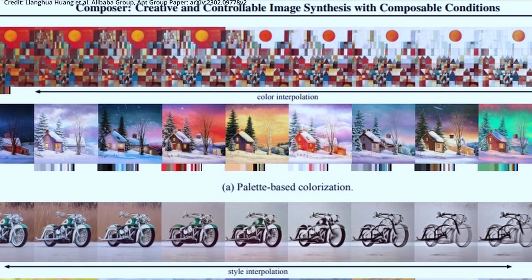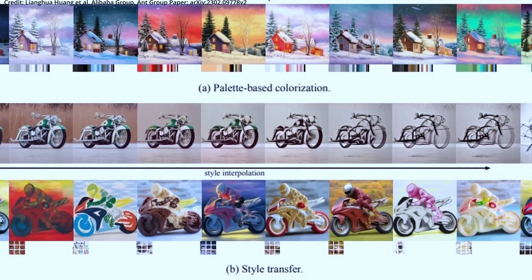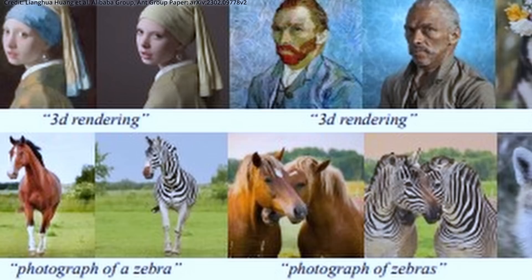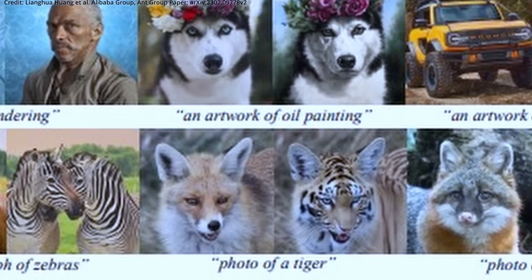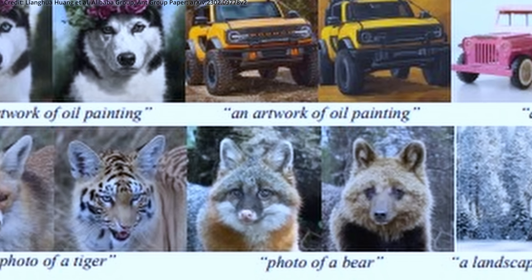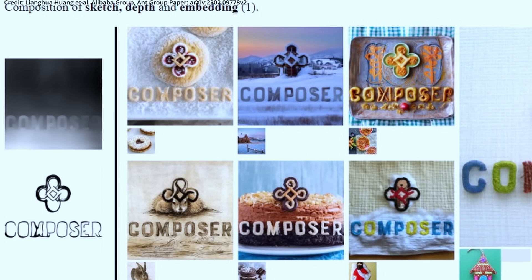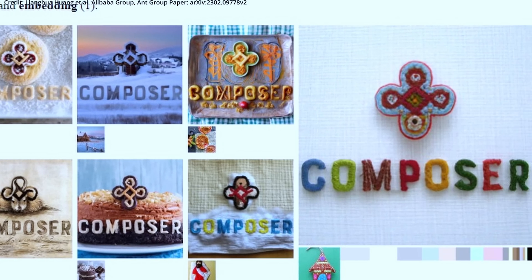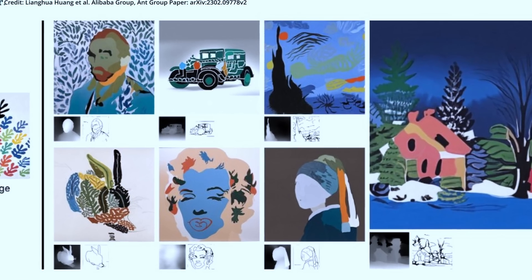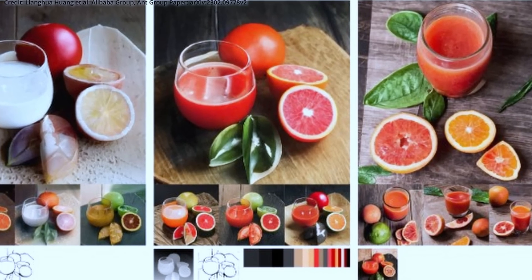The Composer approach decomposes images into representative factors, which are then used as conditions to train a diffusion model. During inference, the rich intermediate representations serve as composable elements, creating a vast design space for customizable content creation. All of this allows for region-specific editing, color interpolations, image reconfigurations, image variations, composition of intensity and palette, composition of text and palette, and much more.